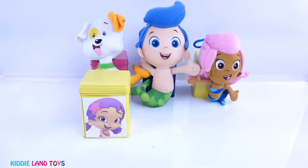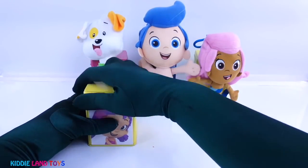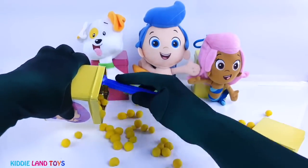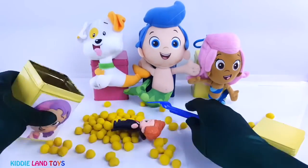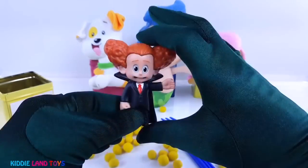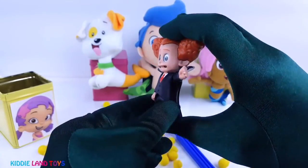Next we have Una, and her tin is yellow. It's Dennis, the adorable young vampire from Hotel Transylvania 2.